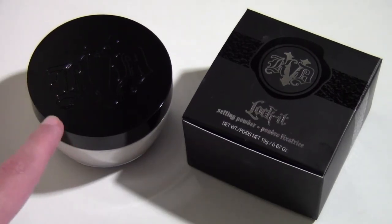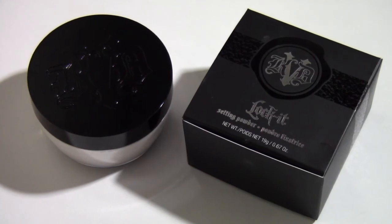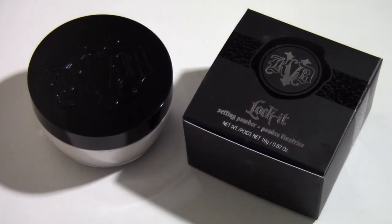I took a flash photo with this on to check for flashback and I didn't notice any at all, which is really great. I definitely agree with what it says online about it being lightweight — it really is. It's a lot lighter than the Laura Mercier in my opinion, and I know this powder is going to last me a really long time, which is especially important when buying a higher-end powder.